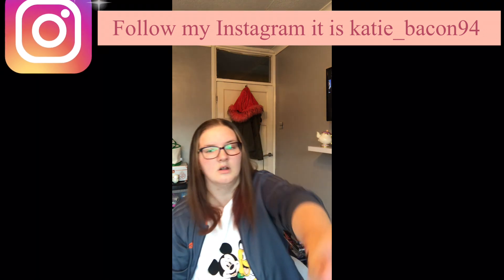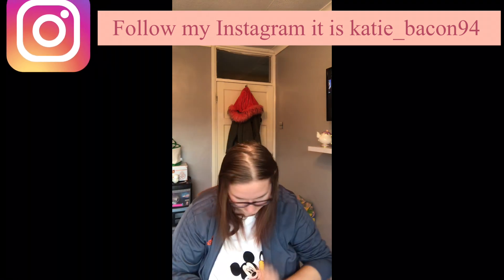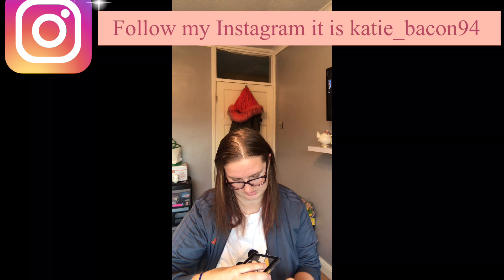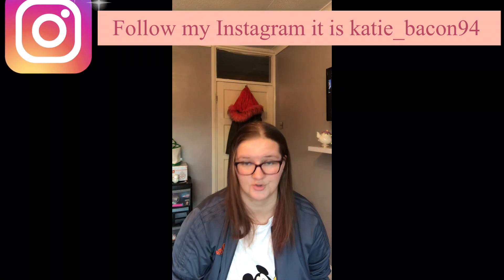Oh my god, look at my arm — just look at that. I'll just wipe that off, just got it on my trousers. This is a Little Mix eye palette. Sorry — but those are my palettes.